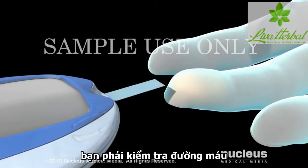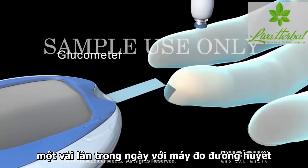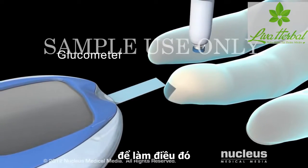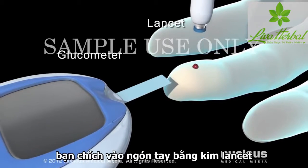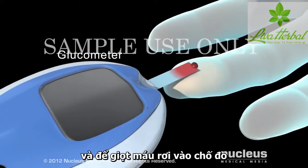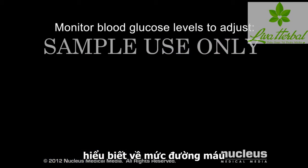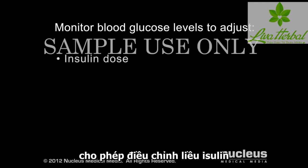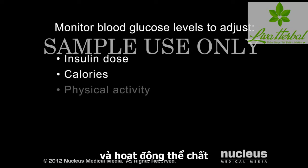You will need to check the level of glucose in your blood several times a day with a glucometer. To do this, you will prick your finger with a small needle called a lancet, and place a drop of blood in the glucometer. Knowledge of your blood glucose level allows you to adjust your insulin dose, calories you eat during meals, and physical activity.